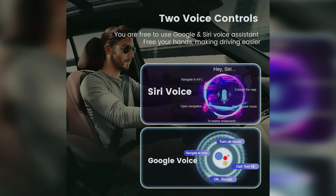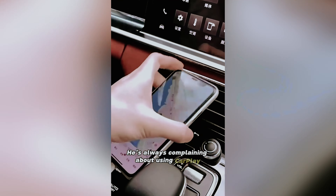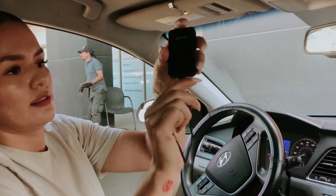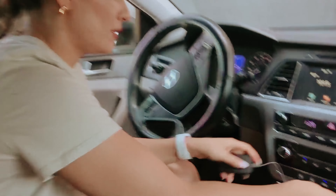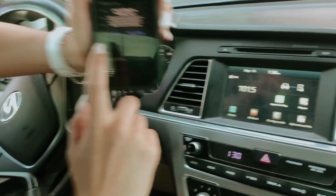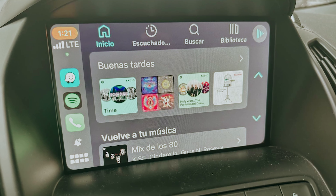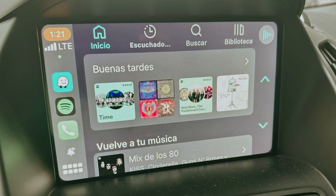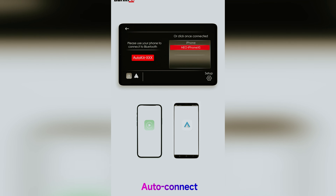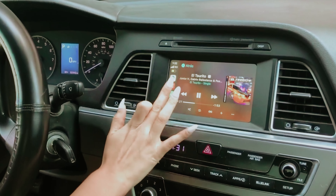Forget tedious cables cluttering your space — installation is a breeze. Just plug it in, connect via Wi-Fi, and enjoy wireless freedom. Voice assistants like Hey Google and Hi Siri enhance your driving experience, providing quick access to calls, music, and navigation, allowing you to keep your hands on the wheel. Lightweight and portable, CarlinKit 5 makes it easy to carry from one vehicle to another. The impressive 5.8 GHz transmission rate means fast data transfer with minimal lag. However, occasional connectivity hiccups with certain older devices may arise, but they're generally not a deal-breaker. If you're looking to upgrade your in-car experience, don't hesitate to explore the CarlinKit 5 further.